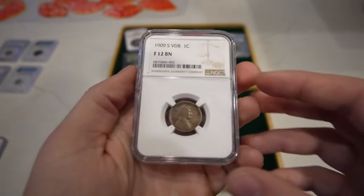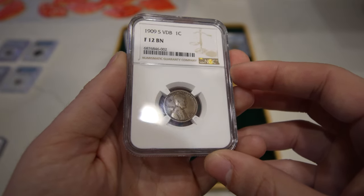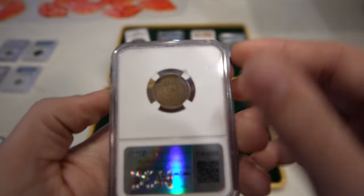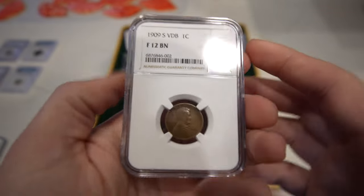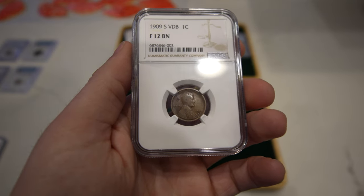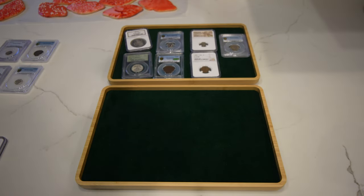Then we have everybody's favorite, the 1909S VDB — probably the most affordable grade out there. It had some good detail to it. We ended up buying it at the show for a little bit back of bid, and we're going to sell for a little bit over bid. When you're buying coins like this, you want to make sure you're arguably the lowest price in the whole market. It's just good to buy those coins and put them in collectors' hands.